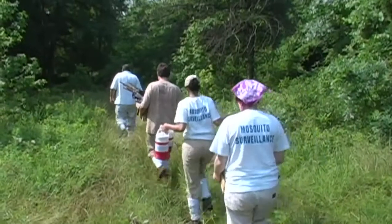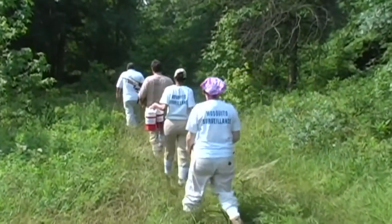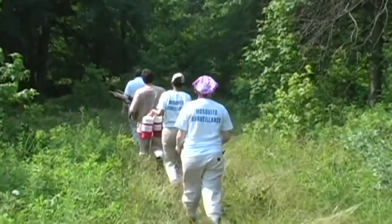Since it came in, West Nile virus is the most important and most widespread viral disease that mosquitoes transmit in the United States. We have a surveillance program in Fairfax County, and we set out about 200 traps every week.